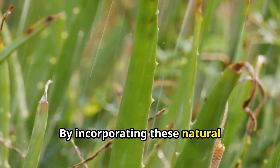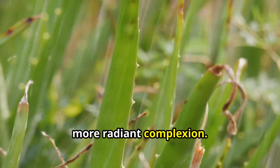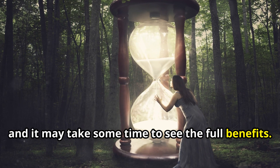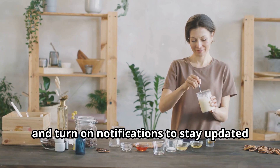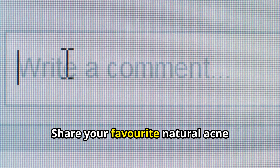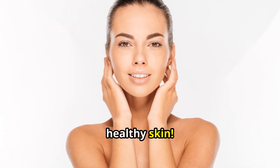By incorporating these natural remedies into your skincare routine, you can say goodbye to acne and hello to a clearer, more radiant complexion. Remember, consistency is key and it may take some time to see the full benefits. Like this video, subscribe to our channel, and turn on notifications for more natural beauty and wellness tips. Share your favorite natural acne remedies in the comments below and let's embrace the power of nature for beautiful, healthy skin.